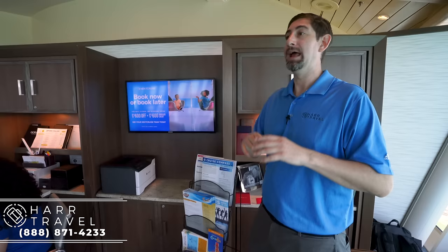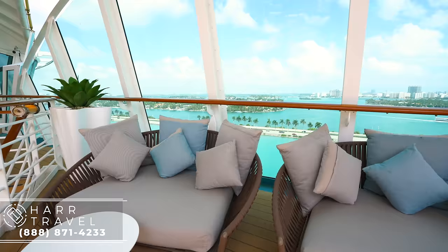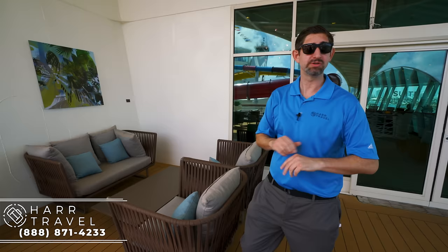Now I'm heading out onto the deck of the suite lounge. This space is only for suite guests and also for Pinnacle members. Diamond and Diamond Plus will have a separate lounge, which we'll show you later. I did want to point out that this is all brand new furniture — it's beautiful. I was just on Symphony of the Seas two days ago, and this is the exact same furniture they're using on the suite area there. It's really modern and beautiful.